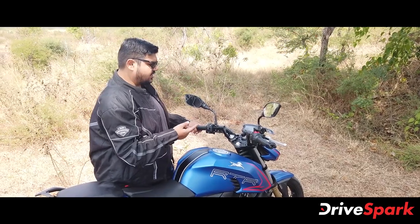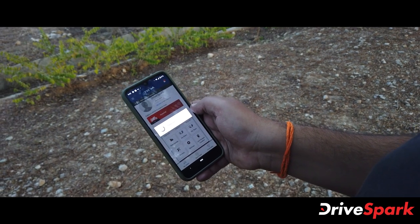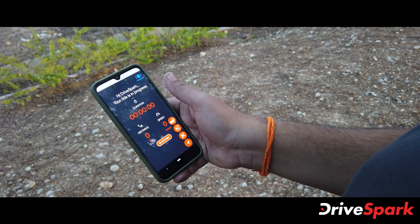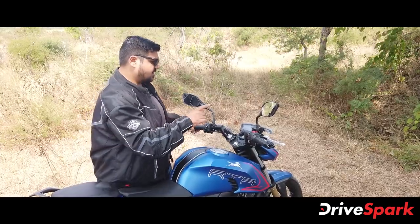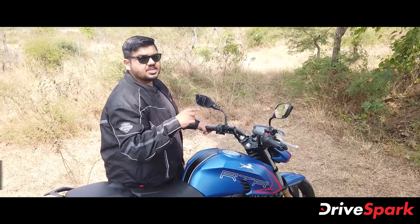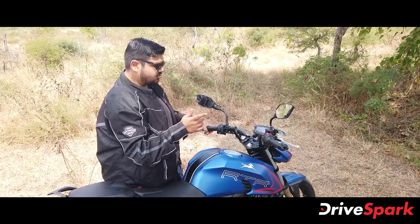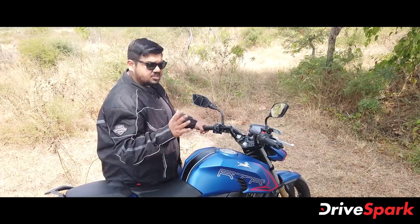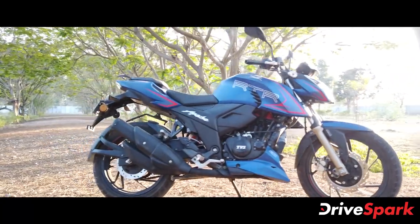If you want to connect with the application, you enter the passcode details during Bluetooth pairing. It will start recording all the data. In the application, you have SMS alerts, call alerts, and turn-by-turn navigation. The turn-by-turn navigation is shown on the dot matrix display.